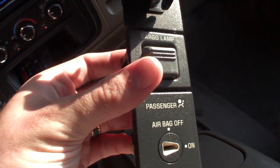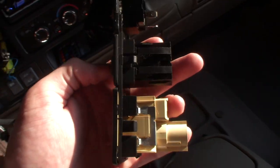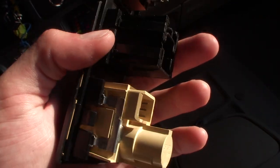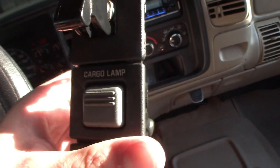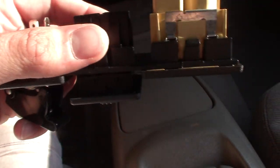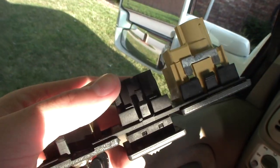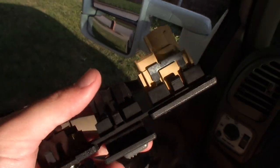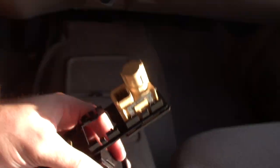So now we've got this little switch bezel out of the truck — everything is unplugged, it's right here. You're supposed to be able to slide these switches out of the actual bezel. In order to do this with the cargo lamp switch, you've got to squeeze these little tabs — there's four of them, two on each side — squeeze those together and then your switch just slides right out of that bezel.